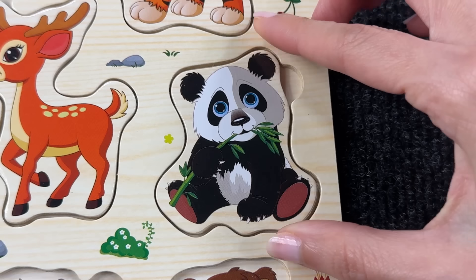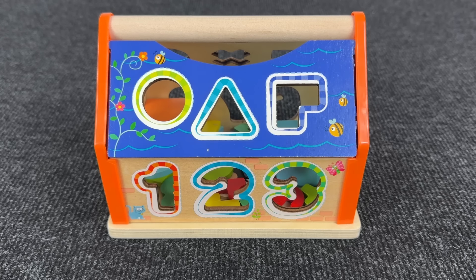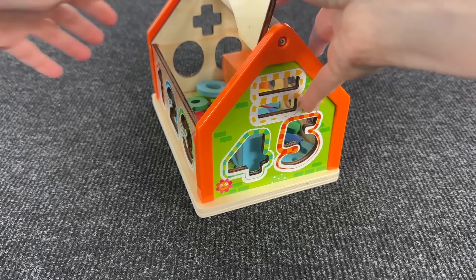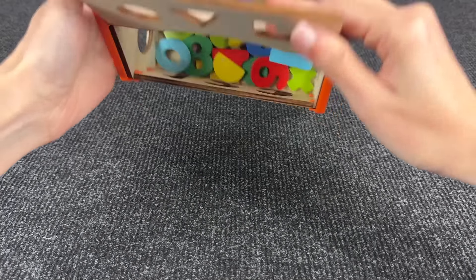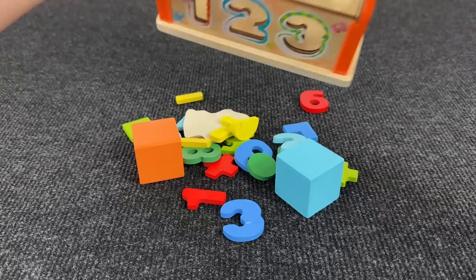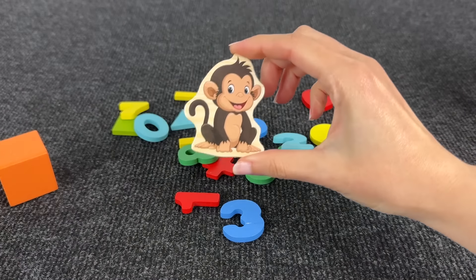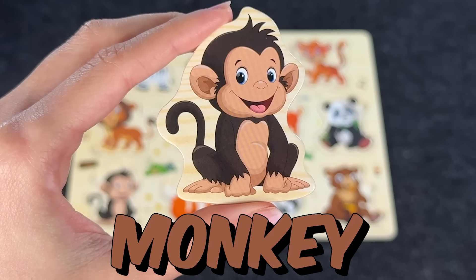Oh wow, look at this house — how many shapes and numbers inside! Do you see something? Oh, it's the monkey! Nice.